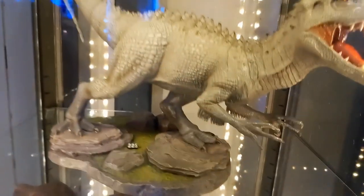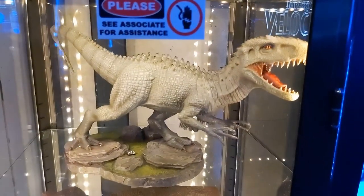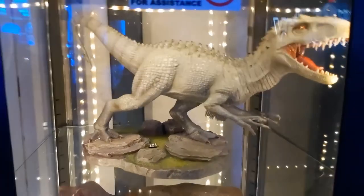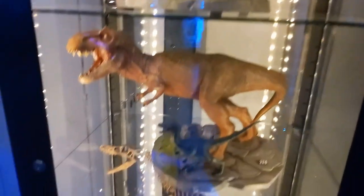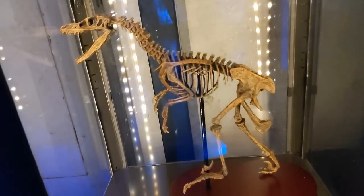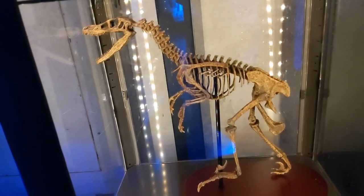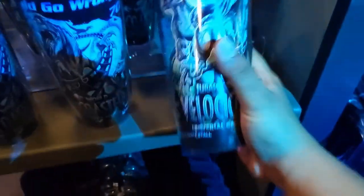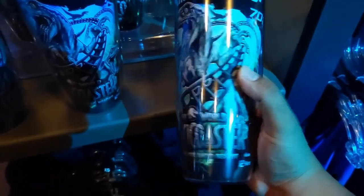There are some nice maquettes over here. Got the I-Rex up on top, T-Rex over here, and then the velociraptor. There's also a velociraptor skeleton — partial though, it's missing the tail, although maybe the tail just doesn't fit in the display case. We also got a collectible tumbler with the Velocicoaster on it.